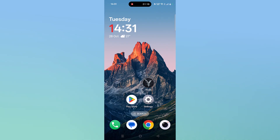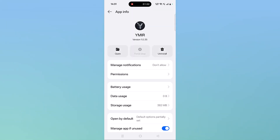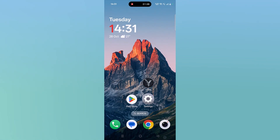If that doesn't work, then clear the cache of the Vymere app. Tap and hold the Vymere app icon, then click on App Info, then click on Storage Usage, then click on Clear Cache and confirm it. Then click on Clear Data and confirm it. Now launch the game and check if your problem is solved or not.